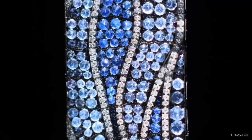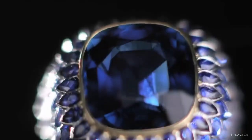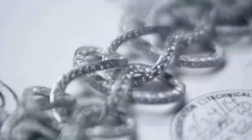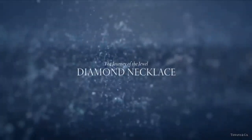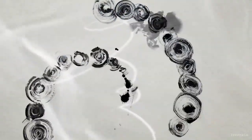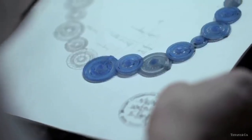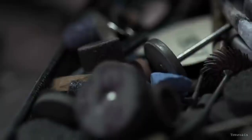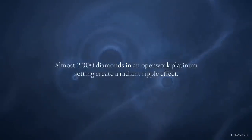Tiffany has a strong connection with nature for over 180 years. For the creation of this mesmerizing necklace, diamonds were set by hand into a pattern of delicate interlocking circles. The diamond and platinum setting of this 2015 Blue Book jewel create a radiant triple effect.